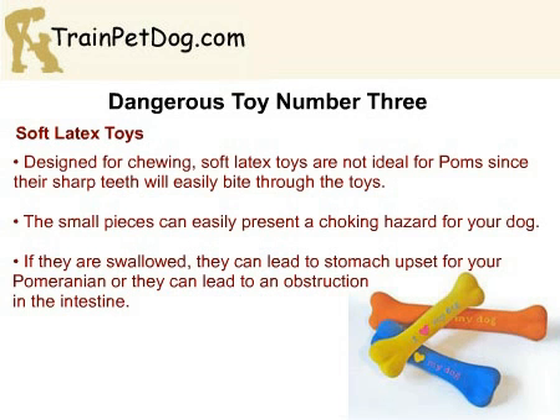Dangerous toy number three: soft latex toys. These types of toys have been all the rage for a few years, since they are soft on the teeth. Unfortunately, Pomeranians have small, sharp teeth that can easily chew through the soft latex. This creates smaller pieces that can be ingested, leading to severe stomach upset or obstructions. In addition, the pieces can present a choking hazard, and depending upon how the toy breaks, it could damage your Pomeranian's teeth.